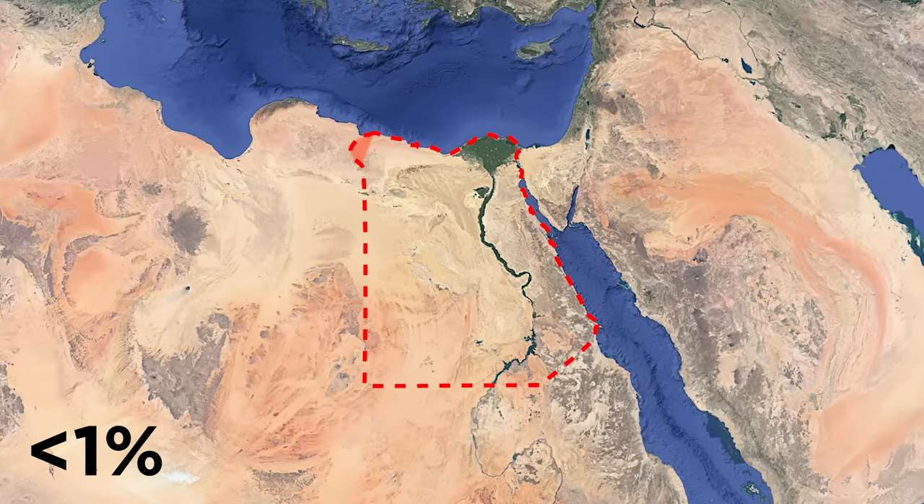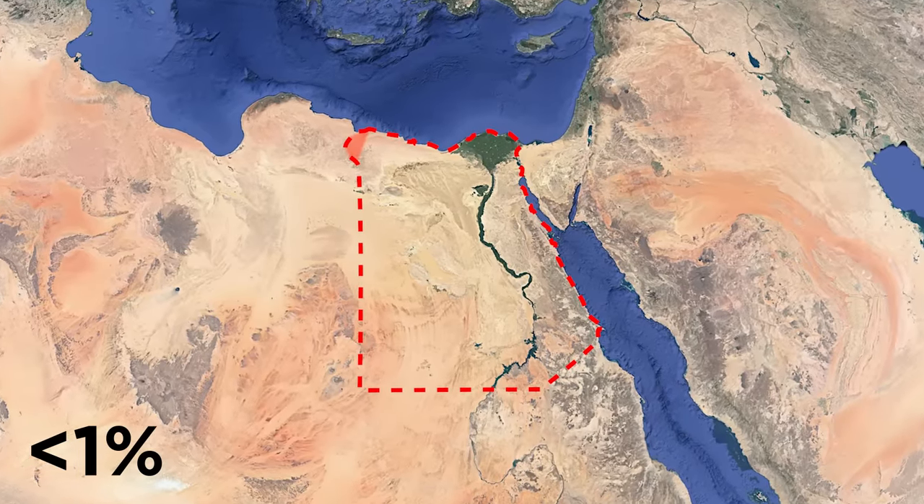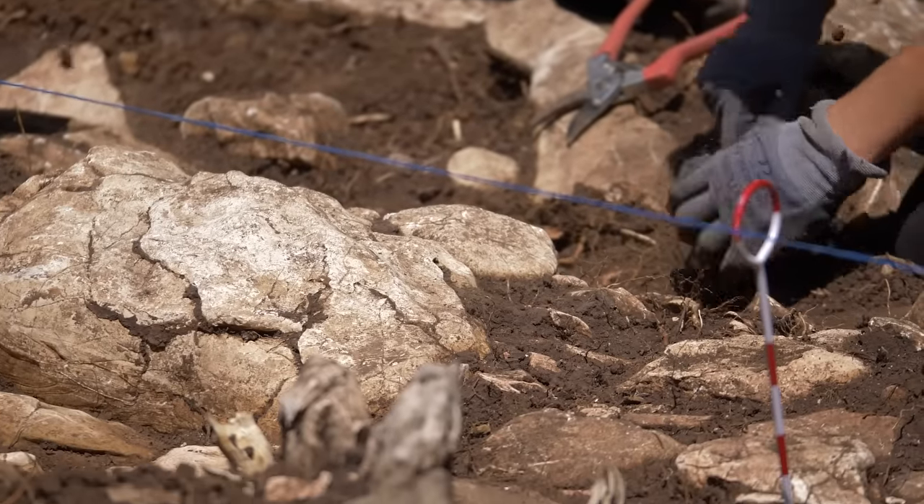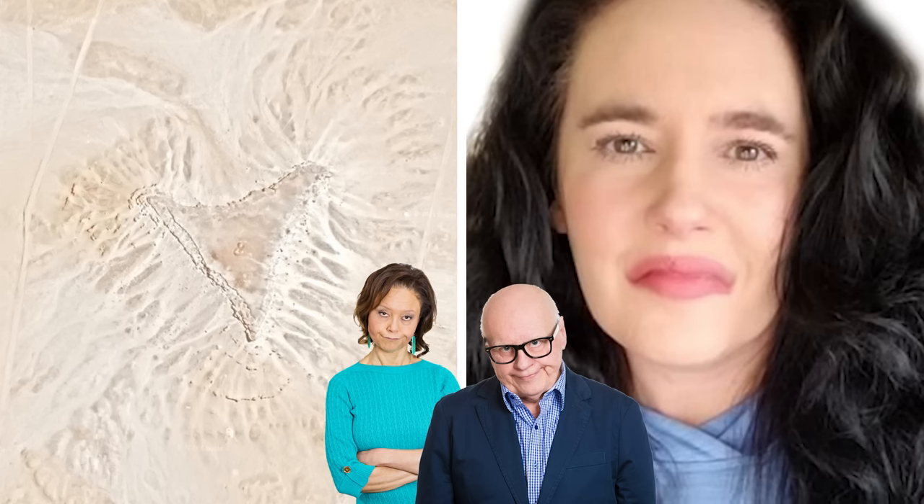Angela reportedly consulted with an Egyptologist, who reckoned she might be onto something. With less than one percent of Egypt having so far been excavated by archaeologists, there may well be countless ruins we've yet to find. However, Angela's discovery is still far from verified, and skeptics were quick to point out alternate explanations.